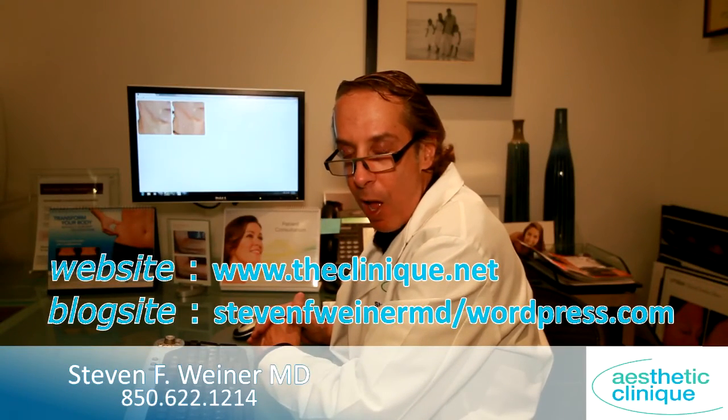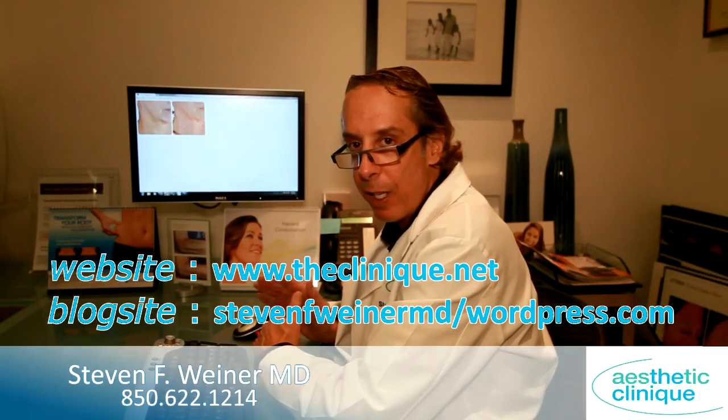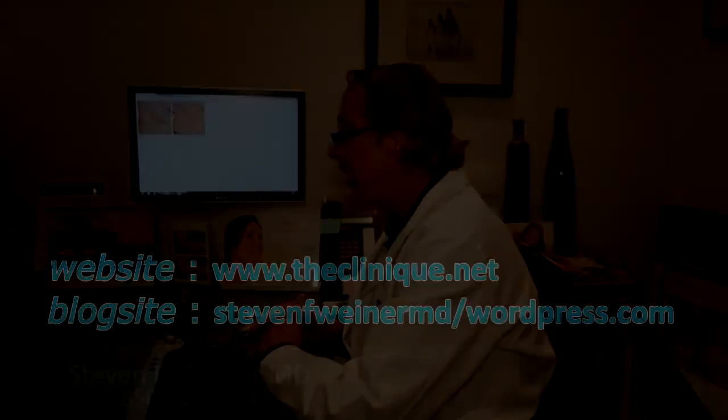If you want more information, please visit our website at theclinique.net or our blog at stephenfweinermd.com. Thank you.